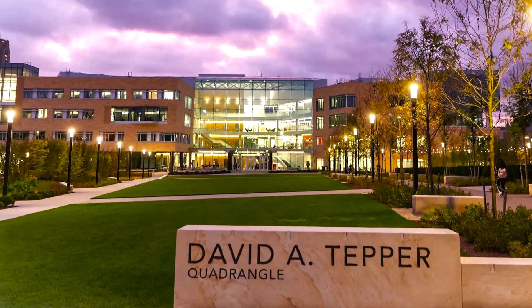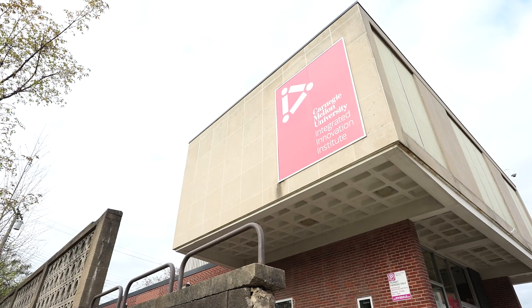At Carnegie Mellon University, Professor Lamont is an associate teaching faculty member at the Tepper School of Business and also a faculty member at the Integrated Innovation Institute. He's excited to bring CMU's unique culture to the online environment, teach a diverse cohort, and help you position yourself for success.